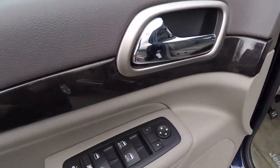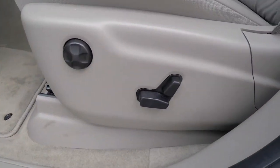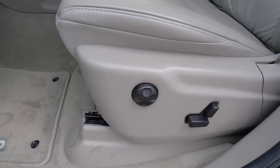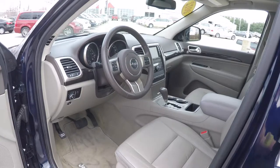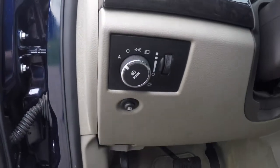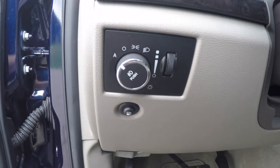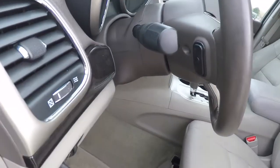Inside we have power heated mirrors, windows, and door locks. We also have 8-way power driver's and passenger seats with 4-way adjustable lumbar support, automatic headlamps with fog lamps, and a leather-wrapped tilt and telescoping steering wheel with integrated audio controls.